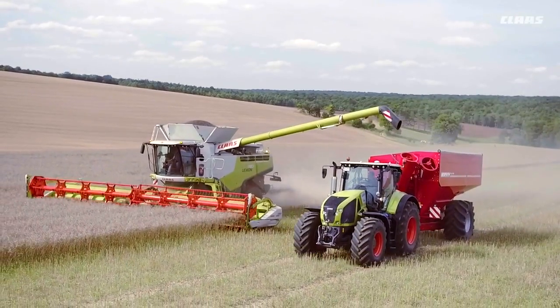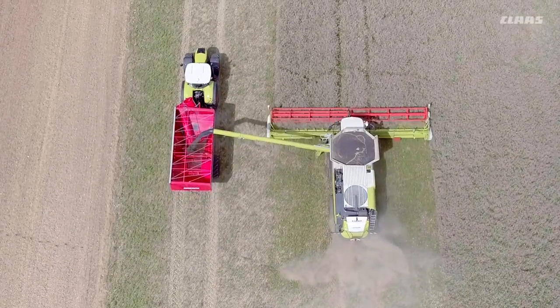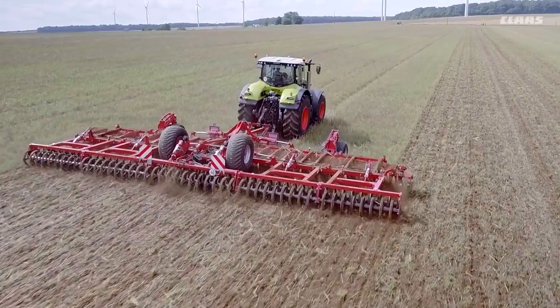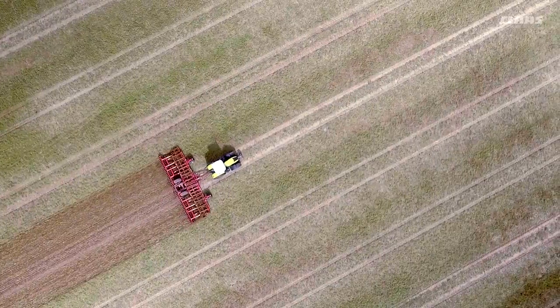Different crops, working widths and processes have always led to the formation of different tracks in fields. But a large number of tracks also places a burden on very many areas of a field. The controlled traffic system has been developed to prevent precisely this problem and to keep the number of tracks as low as possible.